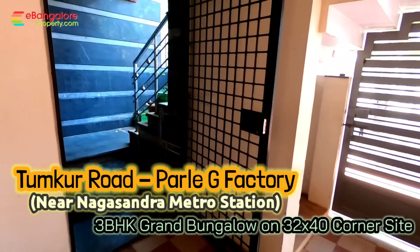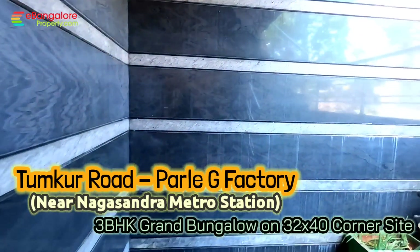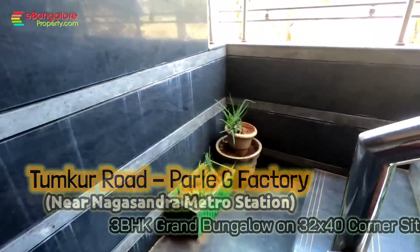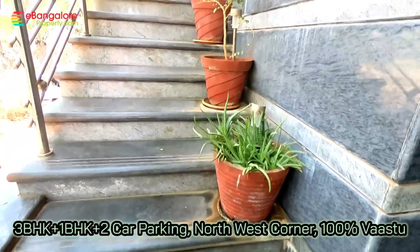Hello friends, I'm Aysan from eBangaloreproperty.com. This is an independent house available for sale, located off Tumkur Road, near Nakasandra metro station and Parleji factory.